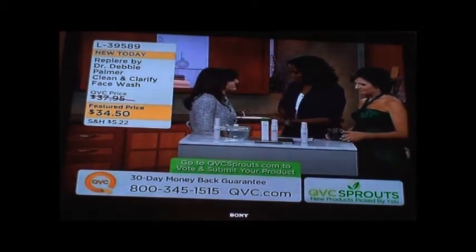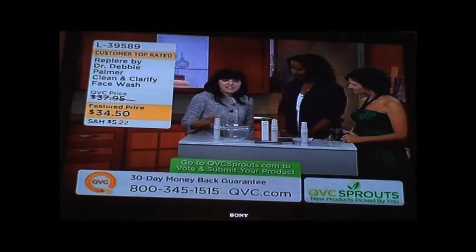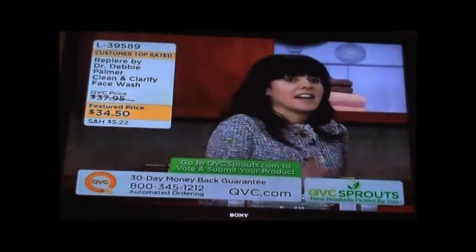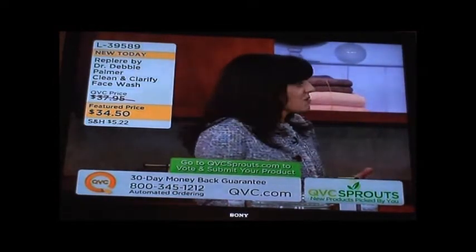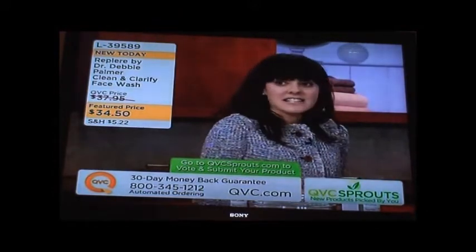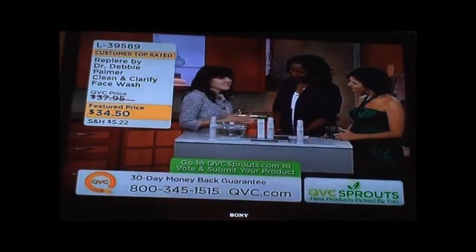Talk about Repliere — how did you come up with this and what exactly does it do? Well, the entire line which I formulated is based on the needs of my patients. Every day I see patients in the office and they ask me how they can address the visible signs of aging in a natural way but at home. So I created the line based on their needs — natural ingredients, antioxidants, no parabens, no fragrance, no dyes, with just amazing results.